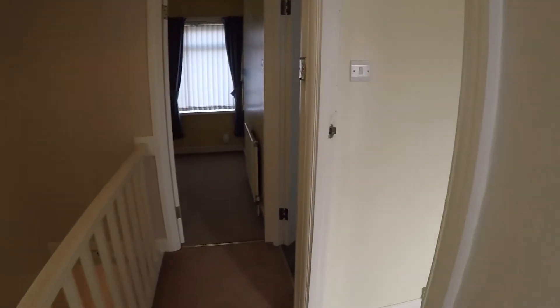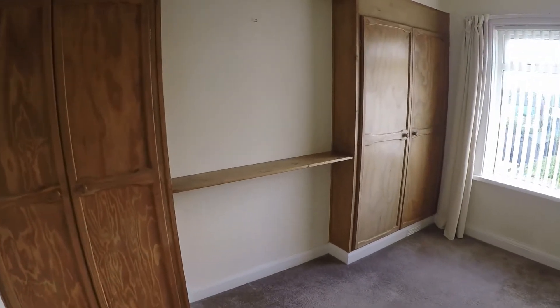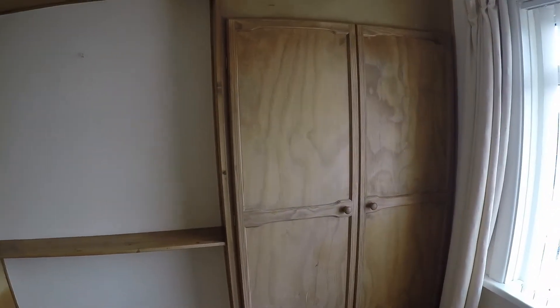Coming over here to the right, we do have the second bedroom. It's a good sized double room, and as you can see, we do benefit from having built-in storage.